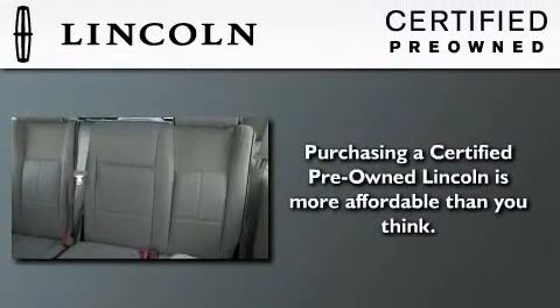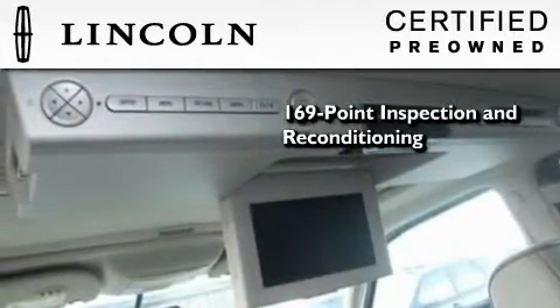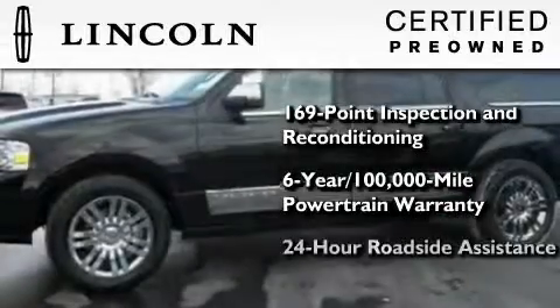The Lincoln Certification includes a 169-point inspection and reconditioning process, a 6-year, 100,000-mile powertrain limited warranty, plus 24-hour roadside assistance.